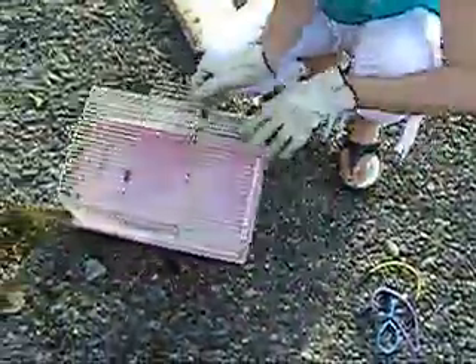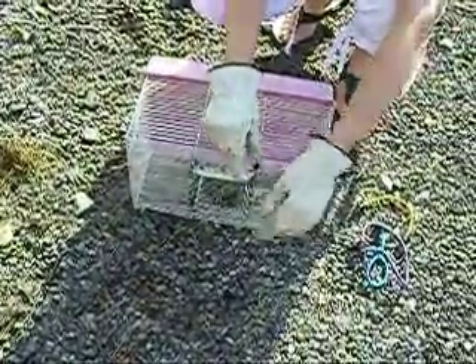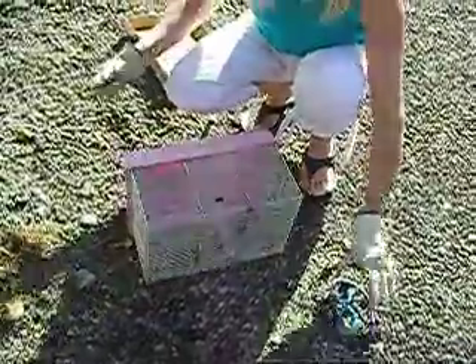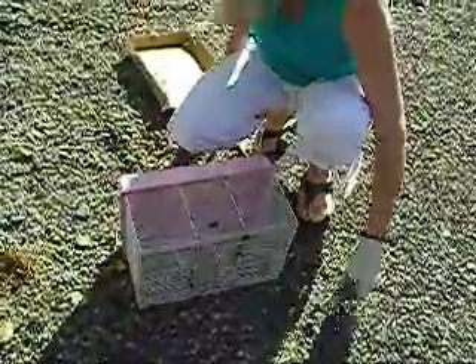So this is the cage, and I put it like this against the cinder block. When we flush him out and he runs in, I have a ladder that goes inside here — I slide it across the door, pull it away, and then slam the door shut. And then he can't get out. Thanks a lot.